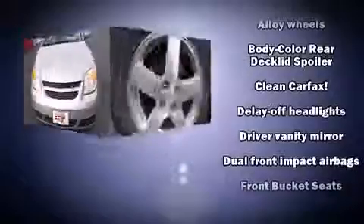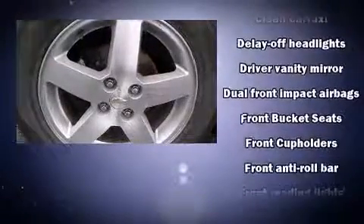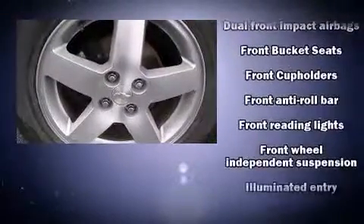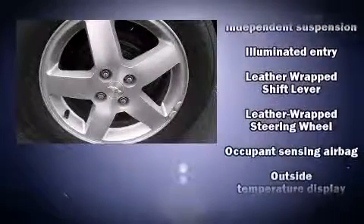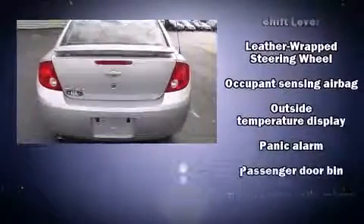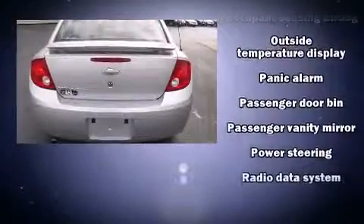Chevrolet ensures the safety and security of its passengers with equipment such as dual front impact airbags, a security system, and ABS brakes. This car was designed with safety in mind, allowing you to drive with even greater assurance.